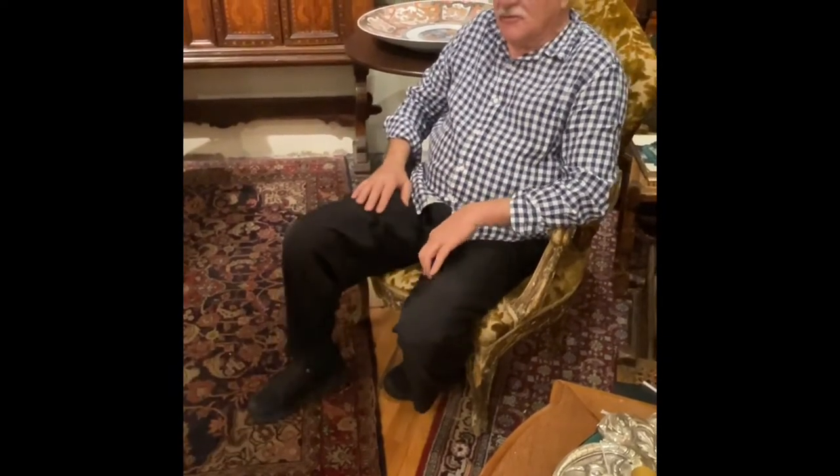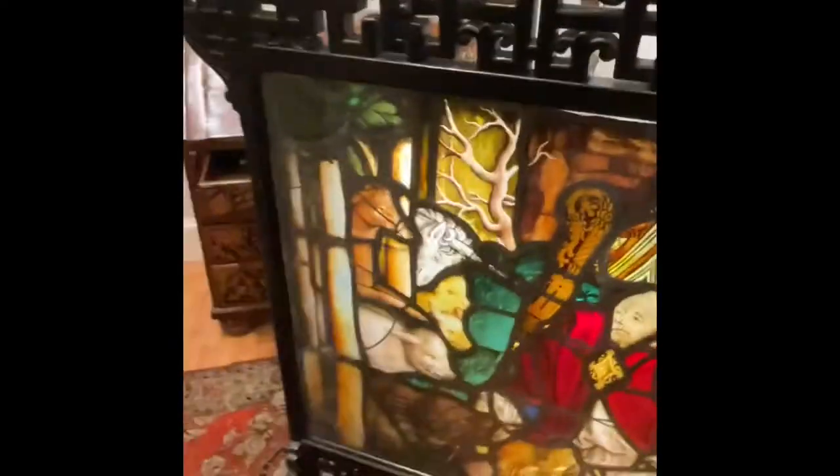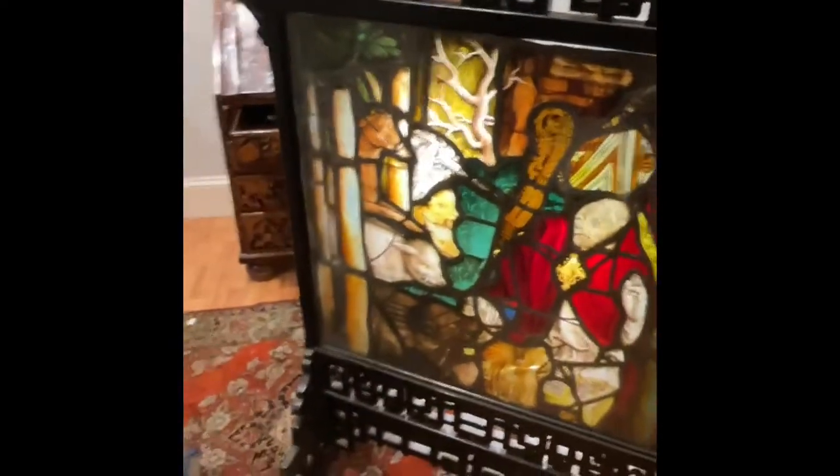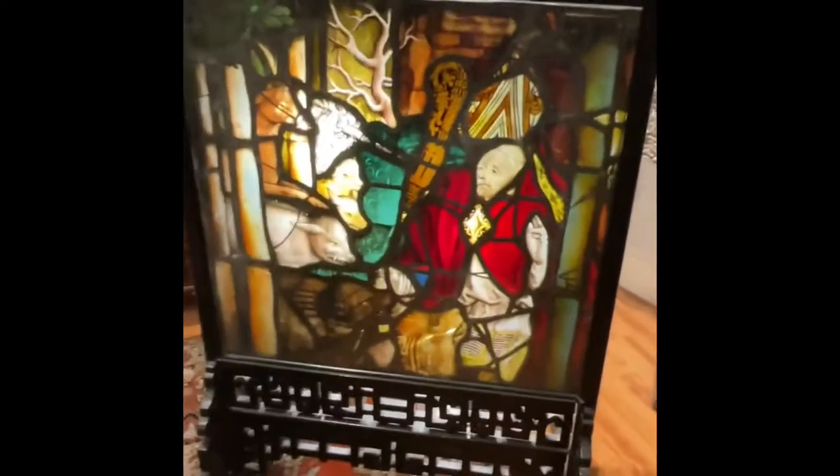That's what happens when you come from New Hampshire. He found this in Germany and brought it home, and he really didn't know what to do with it because there was no way to display it. So he very ingeniously removed a Chinese silk tapestry that was inside that frame, installed the glass piece, and used it as a fire screen for 50 years.